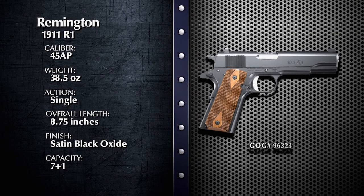Big Green has always been known for their rifles and shotguns, Frank. Why are they now making a 1911 pistol? Well, actually, Bo, this is not the first time that they've made a 1911 pistol. Back in World War I, Remington made in excess of 21,000 pistols for the United States Army.